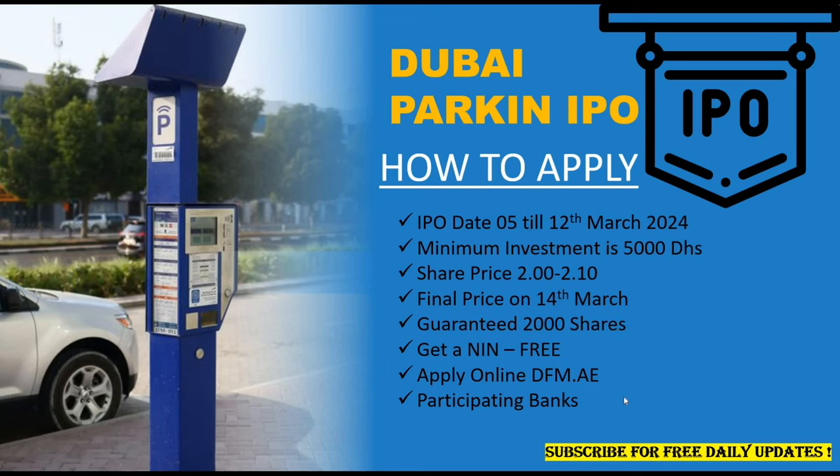If you already have an investor number from Dubai Financial Market and are registered with a broker, most brokers are also providing access to Dubai Parkin IPO, and you may apply through their platform.